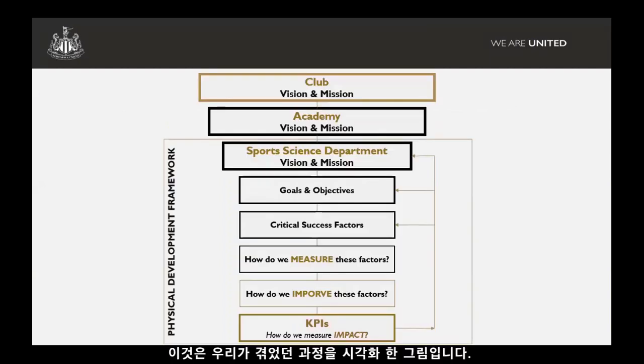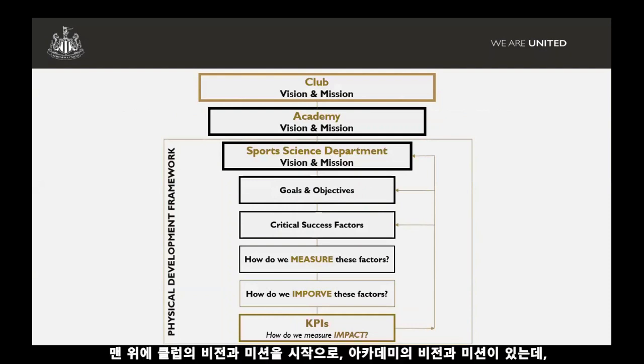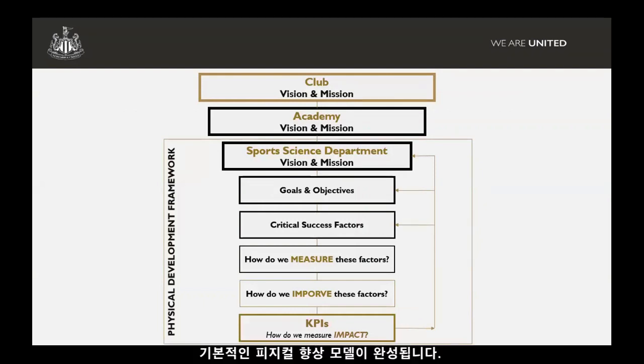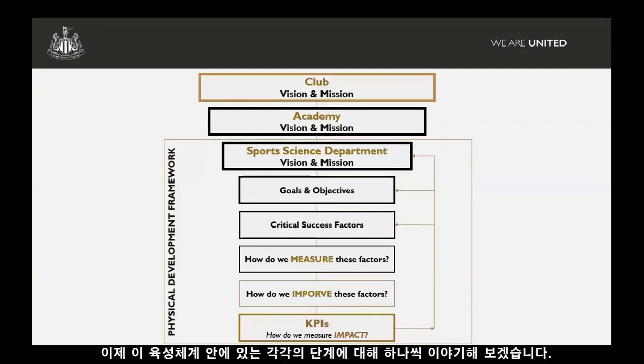This is a visual schematic of the process we've been through, starting right at the top in terms of the club's vision and mission. Then the academy's vision and mission leads into that — to try and produce players on a regular basis that can play in our first team. Then our sports science department's vision and mission feeds into that, and from there onwards really forms the basis of our framework.